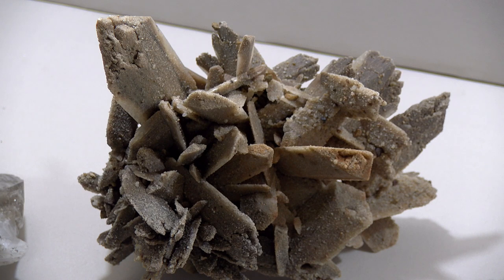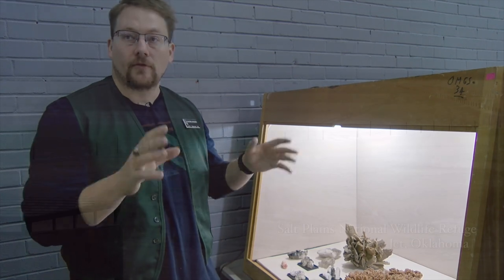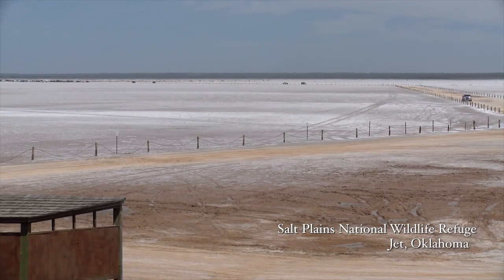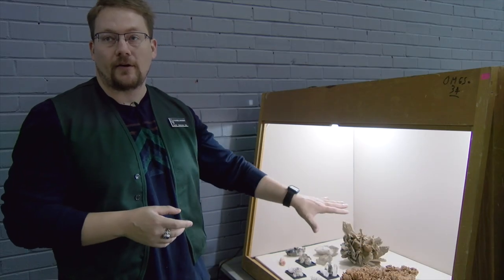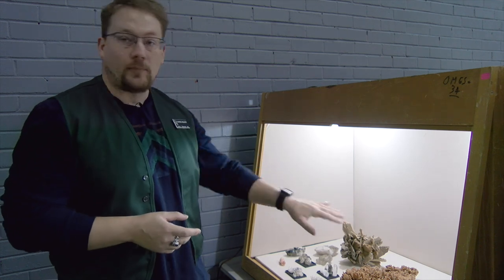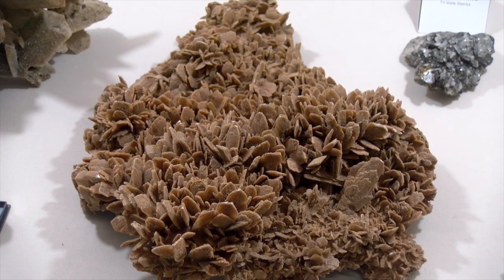There are two very large selenite clusters here that were dug out from around the Great Plains National Wildlife Refuge area before it became a refuge. That's why these are so large — it's very rare, if not impossible, to find clusters this large today. We've been out there numerous times and not found anything as large as this.